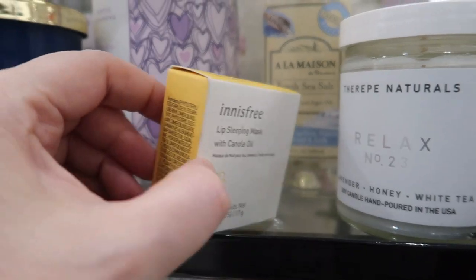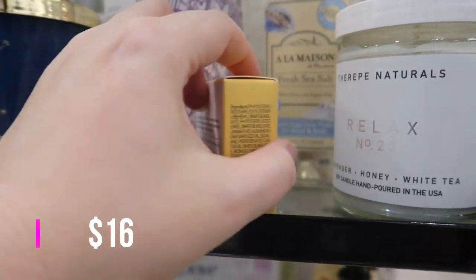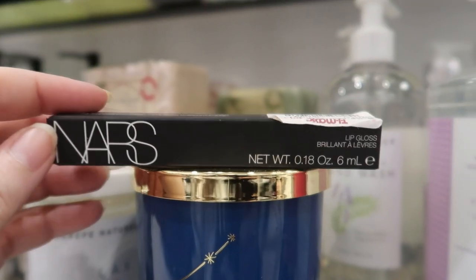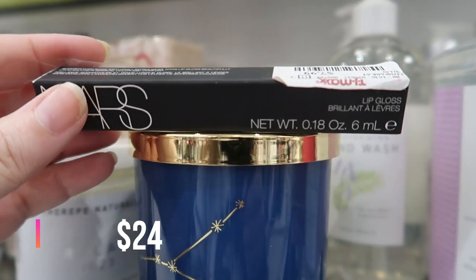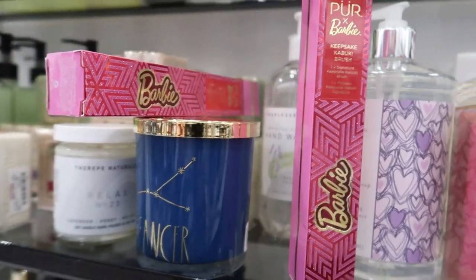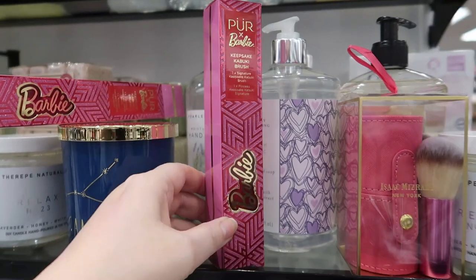Here's an Innisfree lip sleeping mask with canola oil — I haven't seen this one before — for $7.99. I like the Laneige one but this is a really cool find. I only found one NARS lip gloss — it's in the shade Aragon — for $7.99.